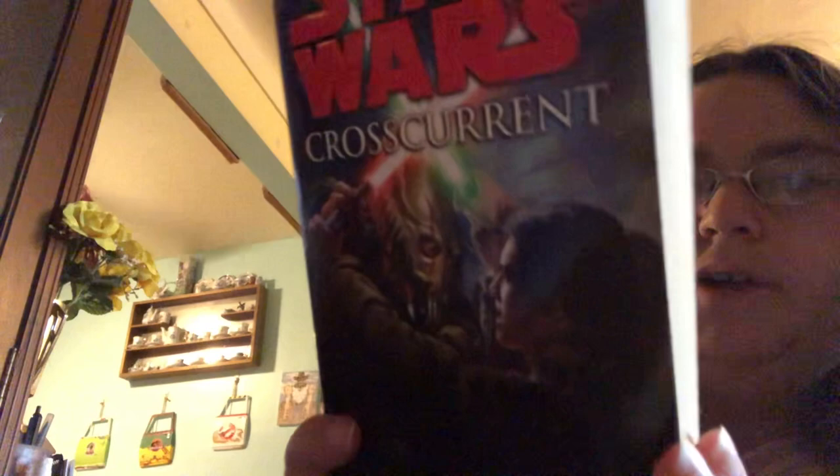I used to have this book, I think, and I might have gotten rid of it — probably traded it because I needed a book for school or something. This is Cross Current by Paul S. Kemp. I don't think I've read this one. This is also in pretty good condition.